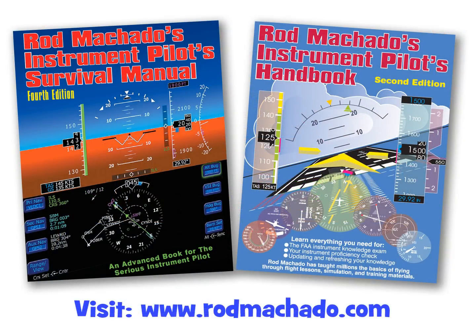Hello folks, this is Rod Machado. I hope you've enjoyed this particular program. If you would like more information on these subjects — subjects not typically discussed in most IFR manuals or IFR courses — please consider purchasing Rod Machado's Instrument Pilot's Survival Manual, an advanced text for instrument pilots, or Rod Machado's Instrument Pilot's Handbook, a great text if you're preparing for your instrument rating or an IPC, or would just like more general information on the details of instrument flying.